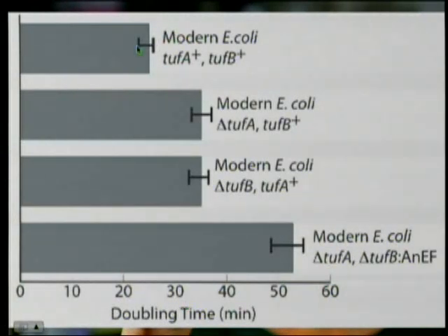Then they precisely swapped TuB for an ancestral EF gene in the TuA knockout strain. This is what they got: modern E. coli multiplies once every about 23 minutes. This is the modern E. coli with TuA knocked out, and this is where you knock out TuB — they give you virtually identical growth patterns. And then this is the one with the ancient gene.